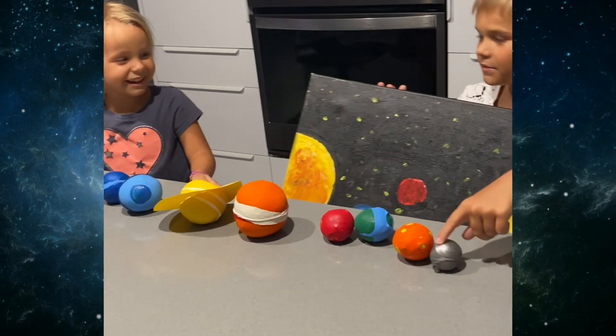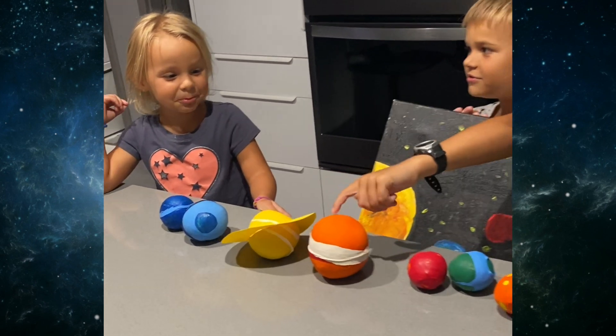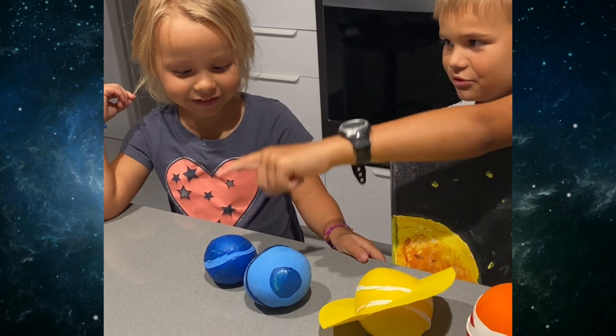Uranus, Mercury, Venus, Earth, Mars, Saturn, Jupiter, Saturn, Uranus, Neptune.